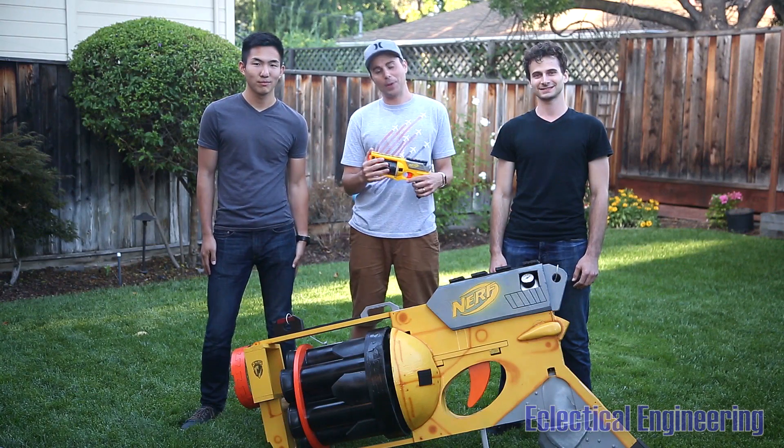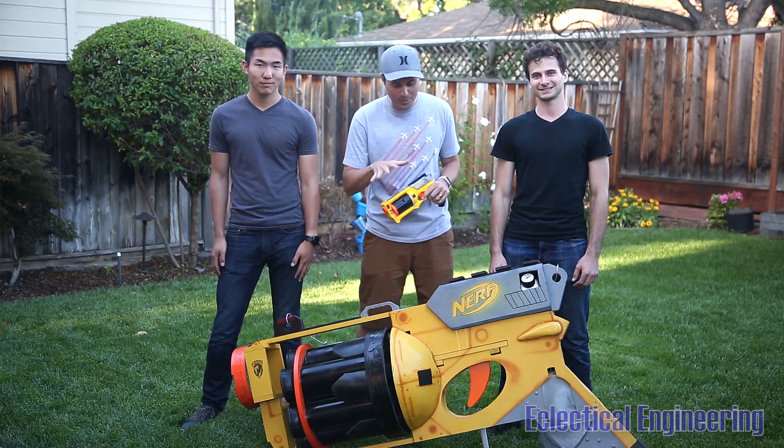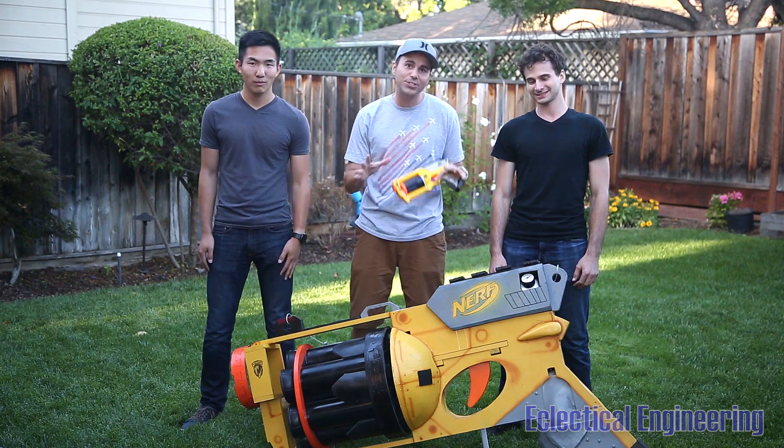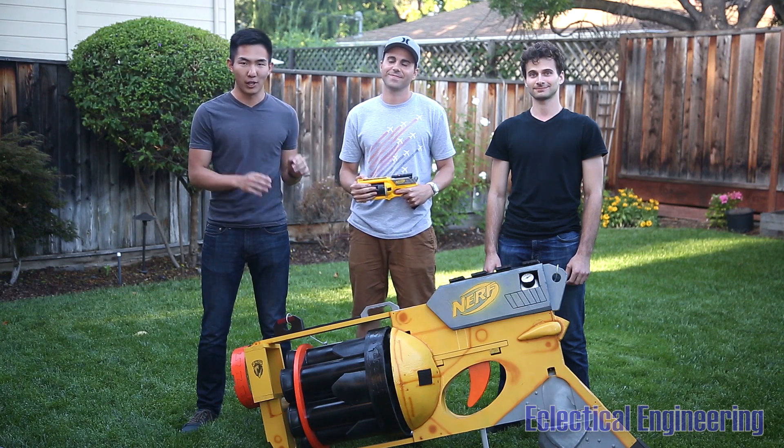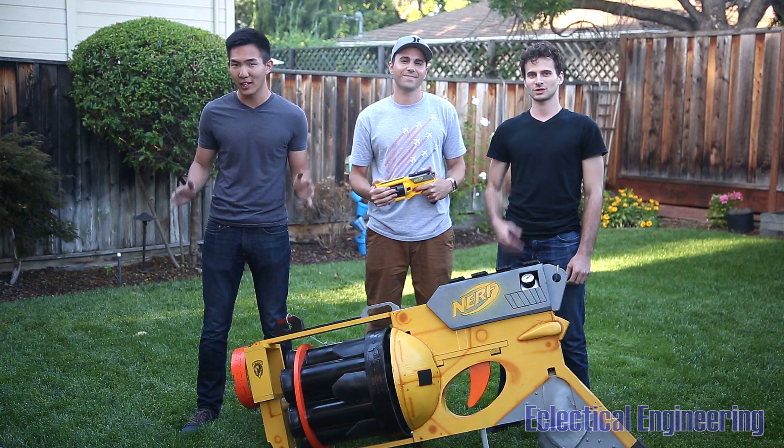In his video, we compared the power of a standard Nerf gun versus the large one using just the air system. But now we want to see what happens if we increase the firepower and replace the air system with a black powder cannon.